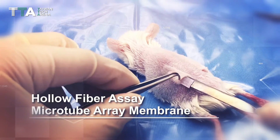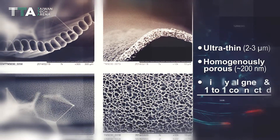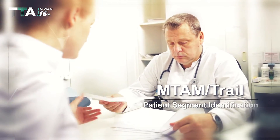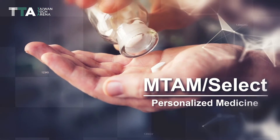Combining the hollow fiber assay and microtube array membrane, which is ultra-thin, homogeneously porous, and highly aligned, the three major categories of these solutions are MTAM Trail, patient segment identification; MTAM Screen, pre-clinical development; and MTAM Select, personalized medicine.